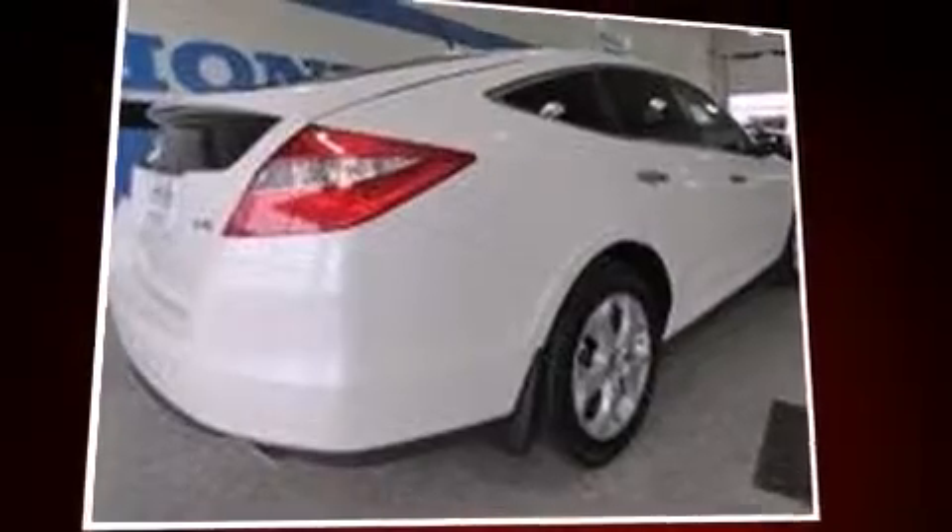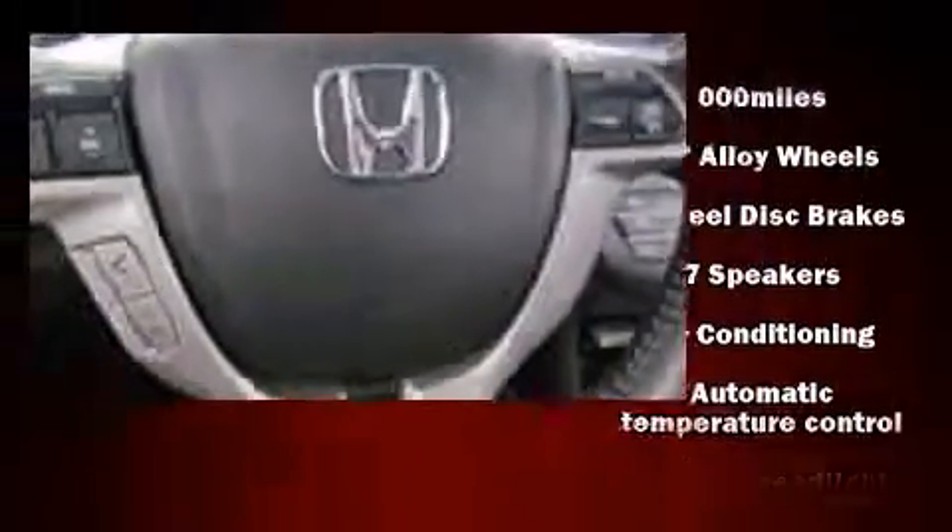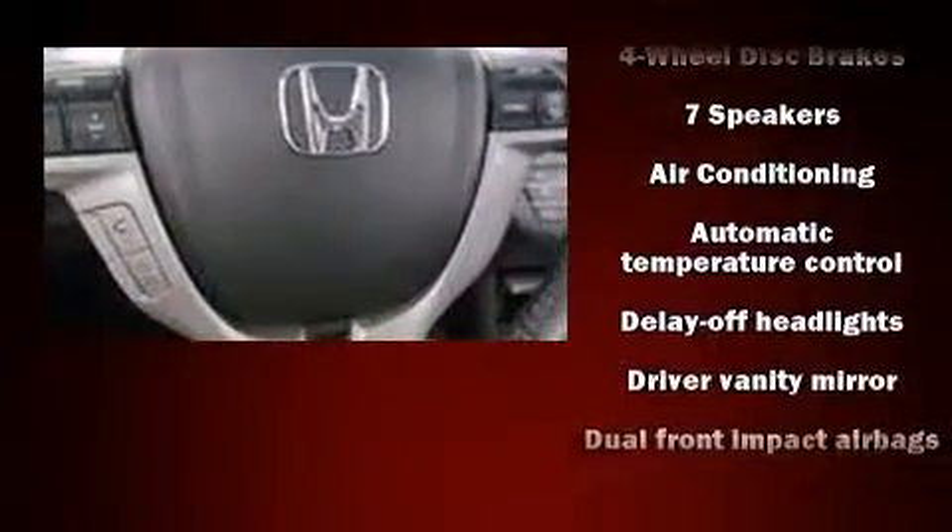Front dual-zone air conditioning, rear wipers, and a power moonroof open up the cabin to the natural environment. The premium sound system features seven speakers, providing you and your passengers a sensational audio experience.